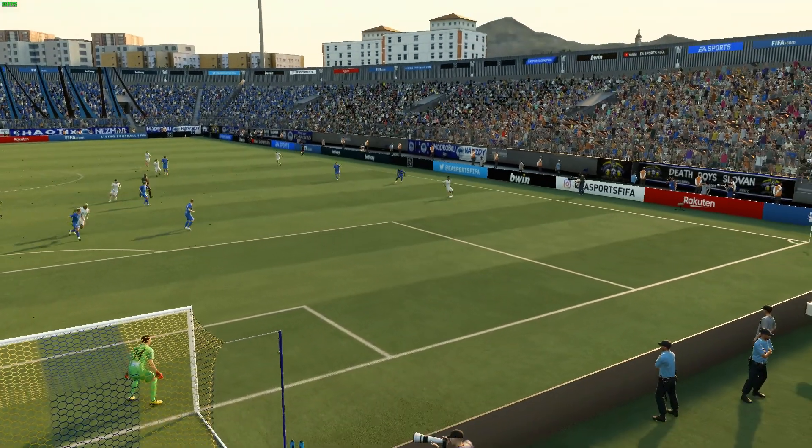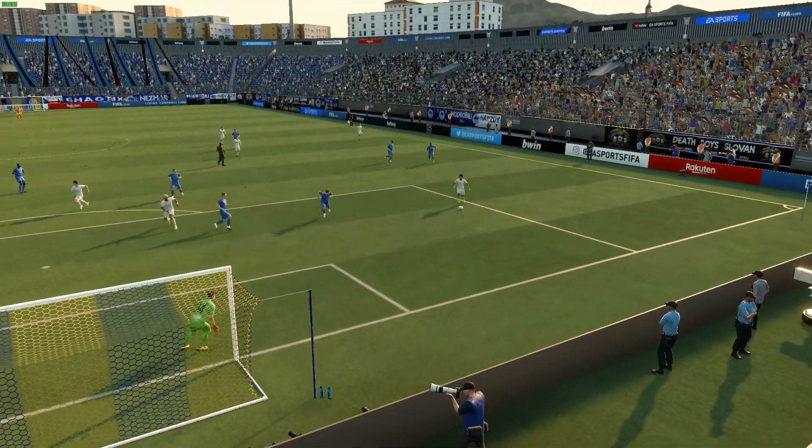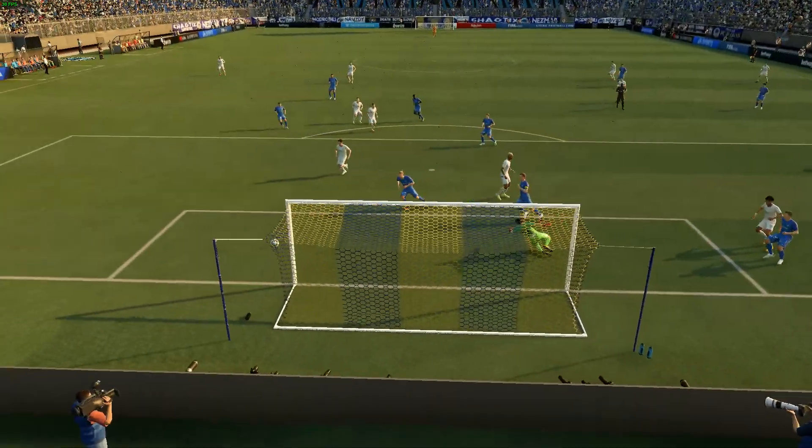Just watch this again. A change of pace, a change of direction and a decent finish. That's a very good goal.